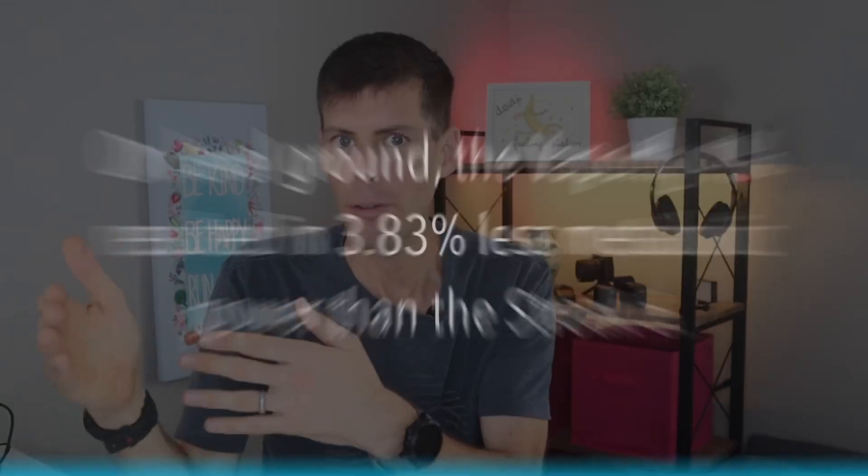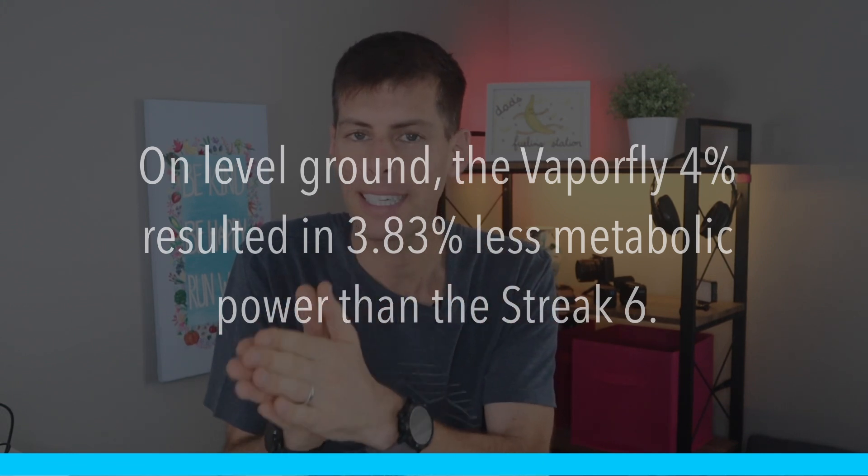The study used 16 competitive male runners. Each runner ran six five-minute intervals — three different grades (downhill, level, and uphill) in two shoes. The researchers measured submaximal oxygen uptake and carbon dioxide production during minutes four and five, and calculated the metabolic power for each shoe and grade combination. The results: on level ground, the Vaporfly 4% resulted in a 3.83% metabolic savings — meaning metabolic power was 3.83% less in the 4% than in the Streak 6. I was actually surprised; 3.83% is very close to four percent, so it was nice to see that number reinforced.